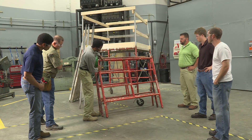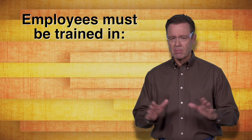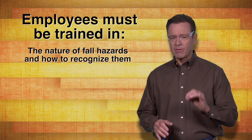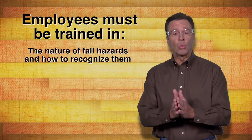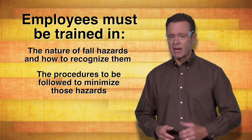Employee training is an important part of the OSHA regulation. Those employees covered by the regulation must be trained in the nature of the fall hazards in the work area and how to recognize them, as well as in the procedures to be followed to minimize those hazards.